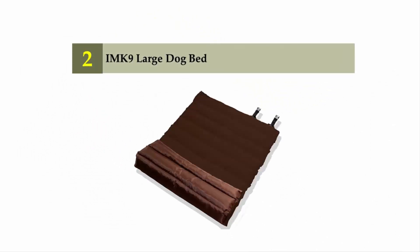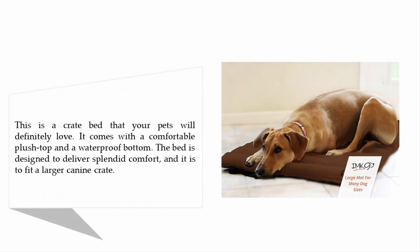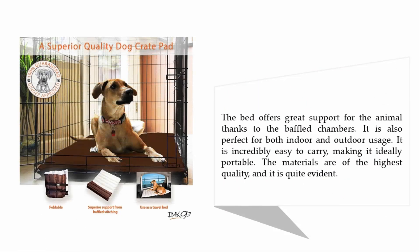Nearing the top of our list at number two: the IAM K9 Large Dog Bed. This is a crate bed that your pets will definitely love. It comes with a comfortable plush top and a waterproof bottom, designed to deliver splendid comfort and fit a larger canine crate. The bed offers great support for the animal thanks to its baffled chambers. It is also perfect for both indoor and outdoor usage and is incredibly easy to carry, making it ideally portable. The materials are of the highest quality.